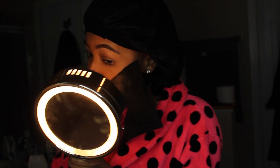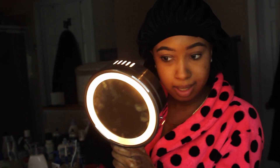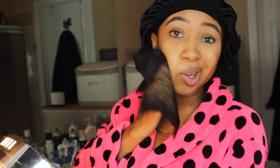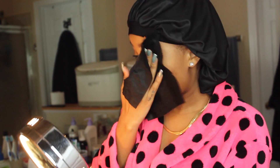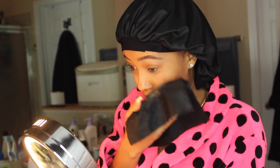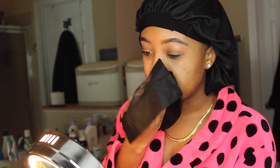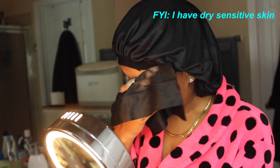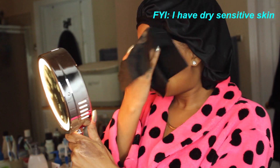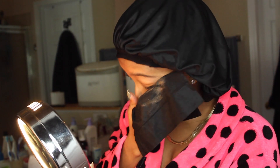I still have some skin concerns that I'm not done clearing up, but what my skin used to look like compared to now is really major progress. Little do you guys know because you haven't seen my skin before. Like, my nose used to get so dry and flaky. I like these wipes because I feel like the charcoal takes a lot of the makeup off.